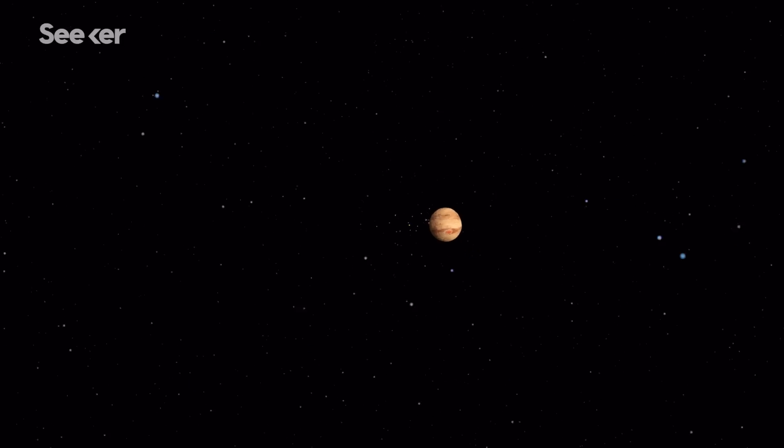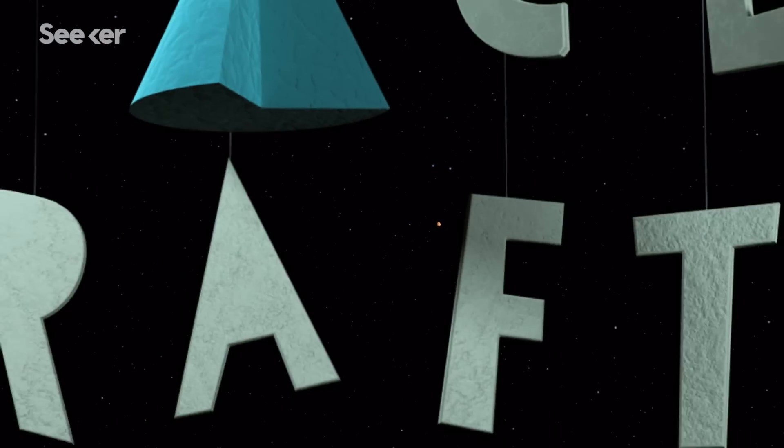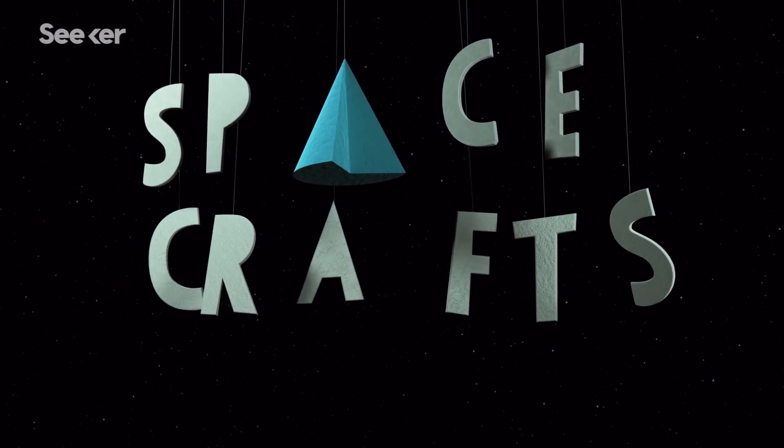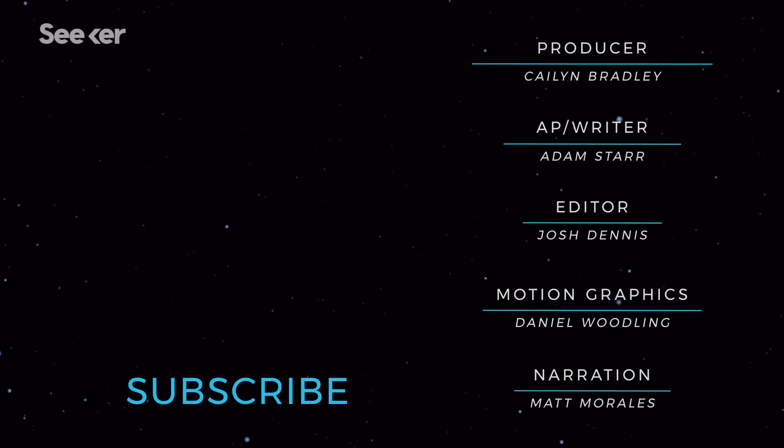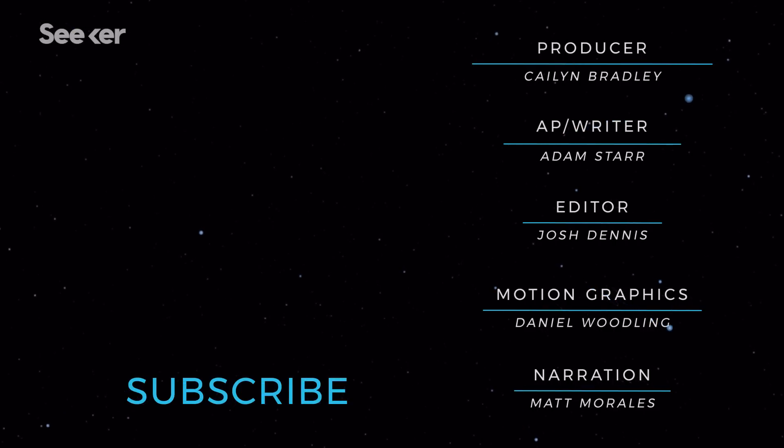Spacecrafts takes you through the depths of the cosmos, explaining bizarre astronomical phenomena and crazy plans for future exploration. In this episode, we explain how an advanced civilization could harness the total energy of a star.